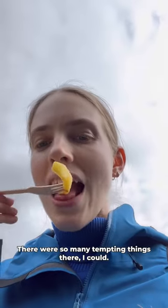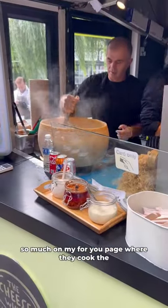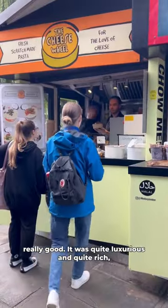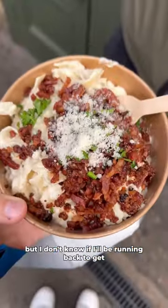There were so many tempting things there. I could literally have eaten so much, but I chose the cheese pasta because I've seen it so much on my For You page — where they cook the pasta in a massive cheese wheel. It was really good, quite luxurious and rich, but I don't know if I'd be running back to get it. Still, it was quite yummy.